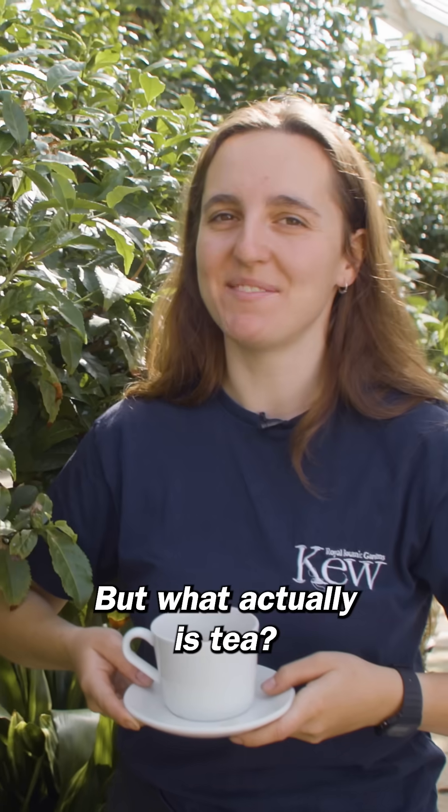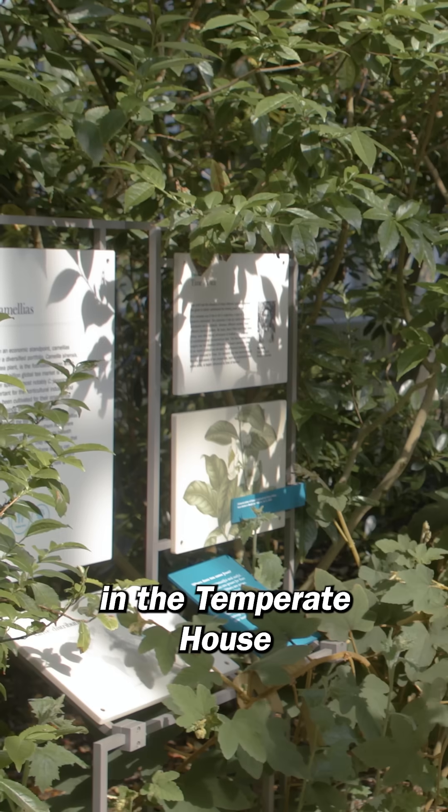But what actually is tea? Tea is a drink made by steeping the leaves of the Camellia sinensis plant in boiling water. You can see the tea plant here in the temperate house at Kew Gardens.